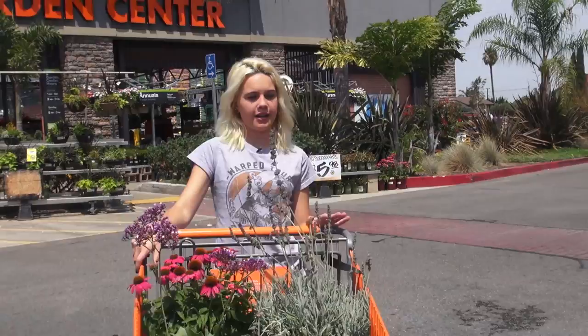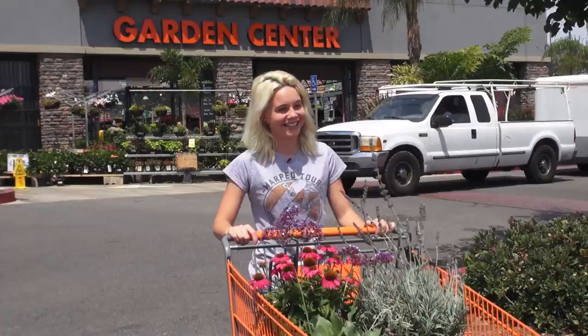These are all the lovely flowers and plants that I got, and I am going to go home and start my own little bee-saving garden.